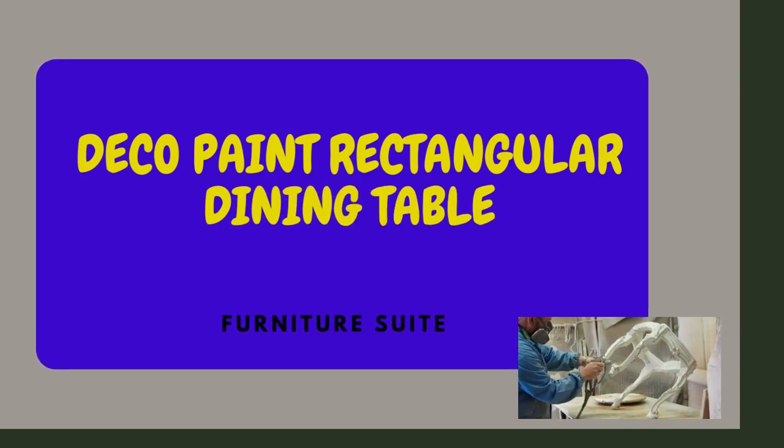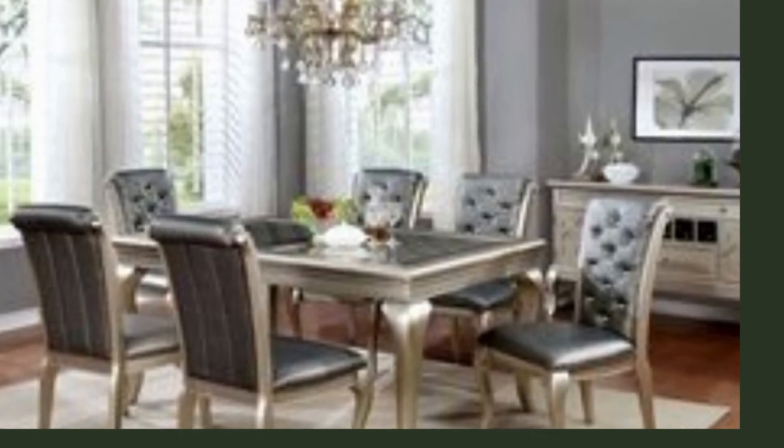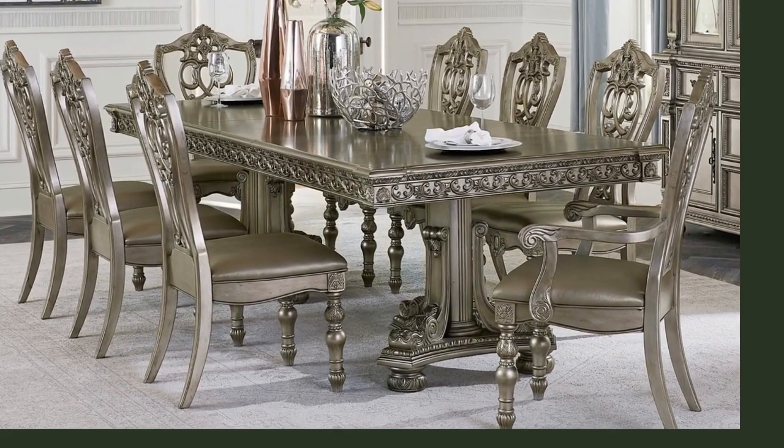The Deco Paint Rectangular Dining Table — a true masterpiece that adds artistic flair to your dining space. With its intricate patterns, vibrant colors, and geometric designs, it pays homage to the Art Deco movement, creating a timeless and elegant atmosphere.